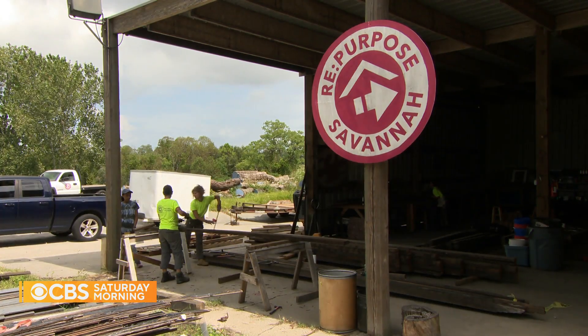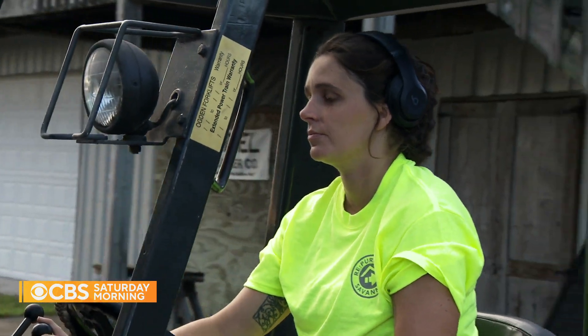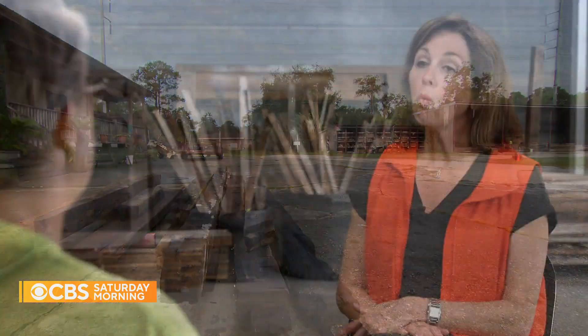The kind Re:Purpose Savannah salvages when it convinces owners to deconstruct a building instead of demolish. Why is this important right now? Construction and demolition is the single biggest contributor to American landfills, so this is an urgent, urgent area to address in our current practices.